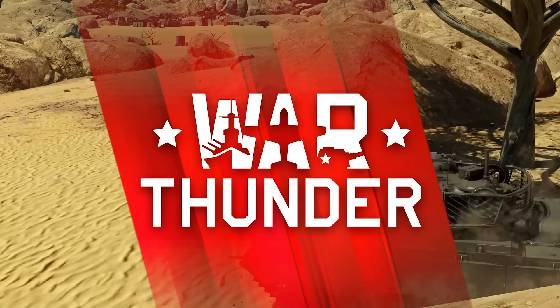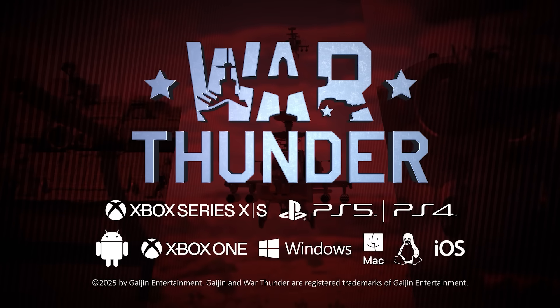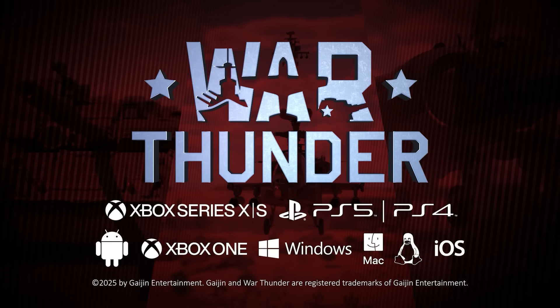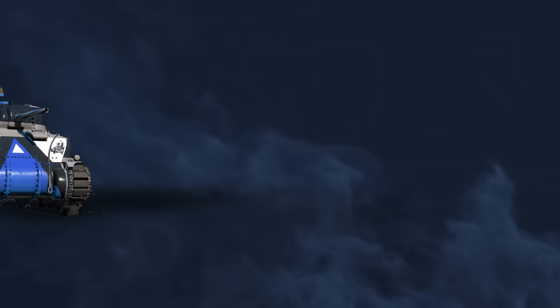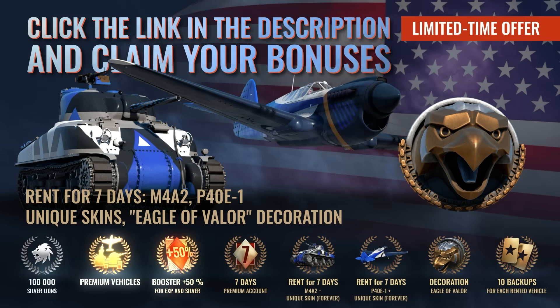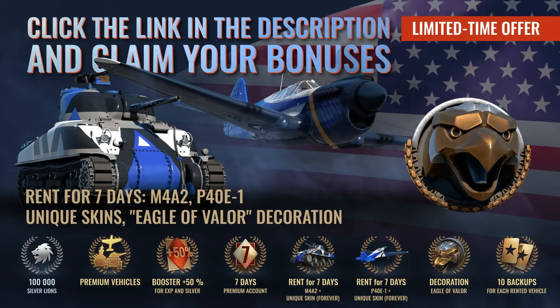A huge thanks to War Thunder for sponsoring today's video. Dive into the action and play War Thunder for free on PC, PlayStation, Xbox, iOS, and Android by clicking on the links in the description below. If you're new or haven't played in the last six months, you're in for a treat with a massive bonus pack that includes premium vehicles and other awesome stuff, available on all platforms. Hurry up though, this special offer won't last forever.